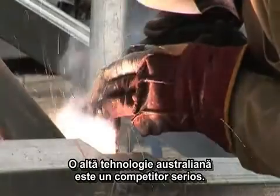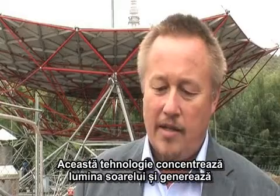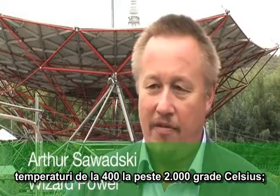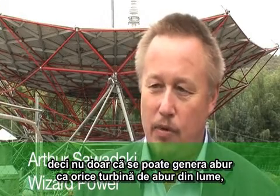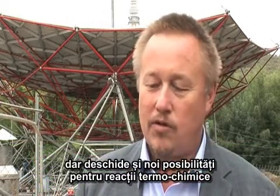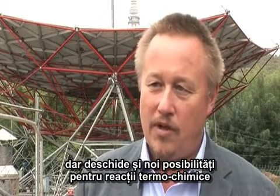Another Australian technology is a major contender. This technology concentrates sunlight and generates temperatures anywhere from 400 degrees centigrade to over 2,000 degrees centigrade. Not only are you able to create a quality of steam to match state-of-the-art steam turbines — any commercial steam turbine in the world — but it opens up a whole world of thermochemistry as well.